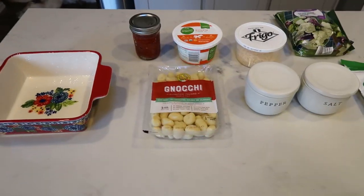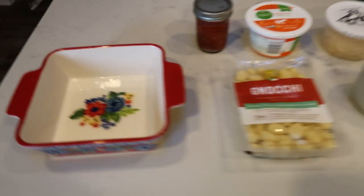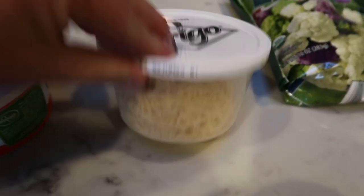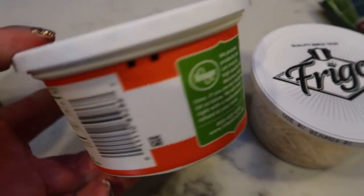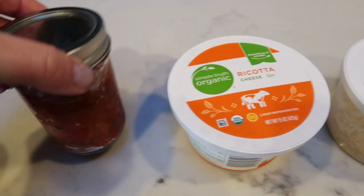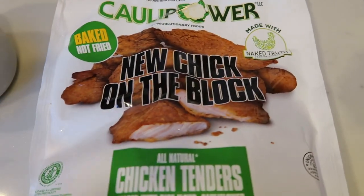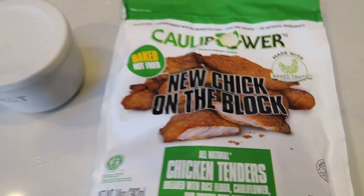For dinner tonight I'm making a baked gnocchi with marinara sauce, paired with chicken and veggies. You'll need an eight-by-eight greased casserole dish, potato gnocchi — I'm using Trader Joe's — salt and pepper, Parmesan cheese, ricotta cheese (I'll give smart points for both regular and low fat), zero-point Skinny Dish crock pot marinara, organic multicolor cauliflower blend, and Caulipower 'New Chick on the Block' chicken tenders — gluten-free, no antibiotic, cage-free, no artificial ingredients. Let's get started.